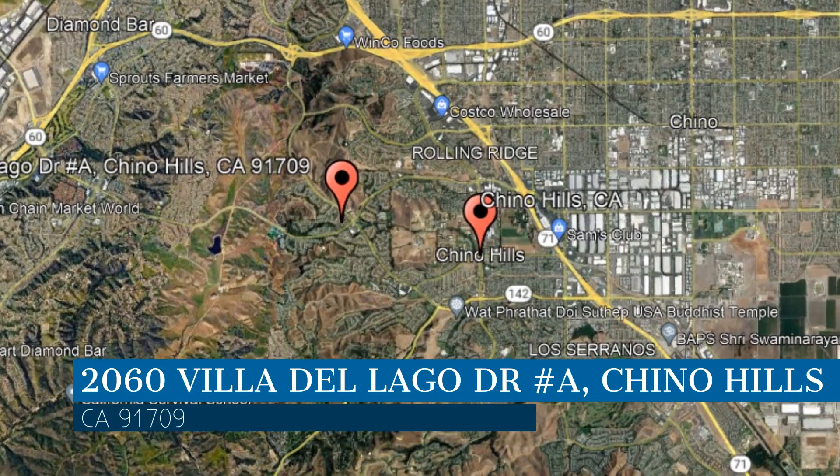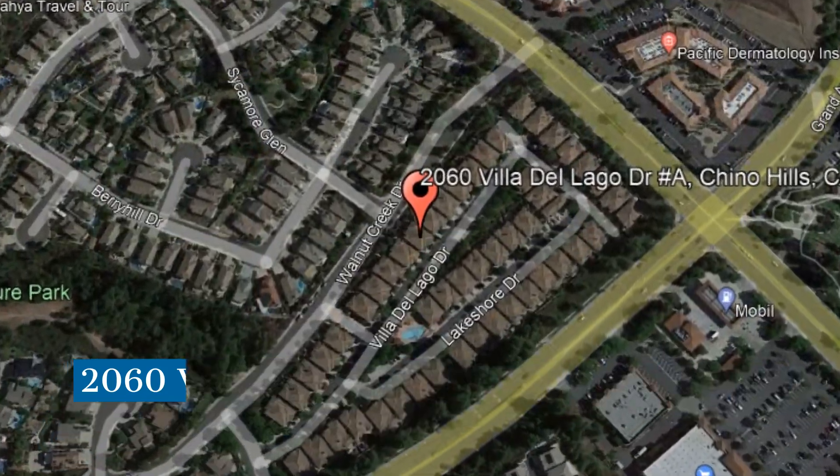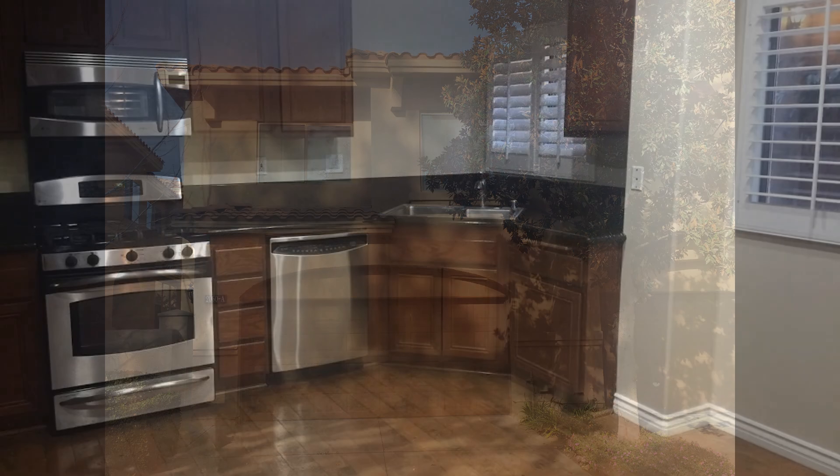This property is located at the address on your screen. Enjoy this virtual tour provided to you by the leading property management company in Chino Hills, California, Clockwork Property Management.